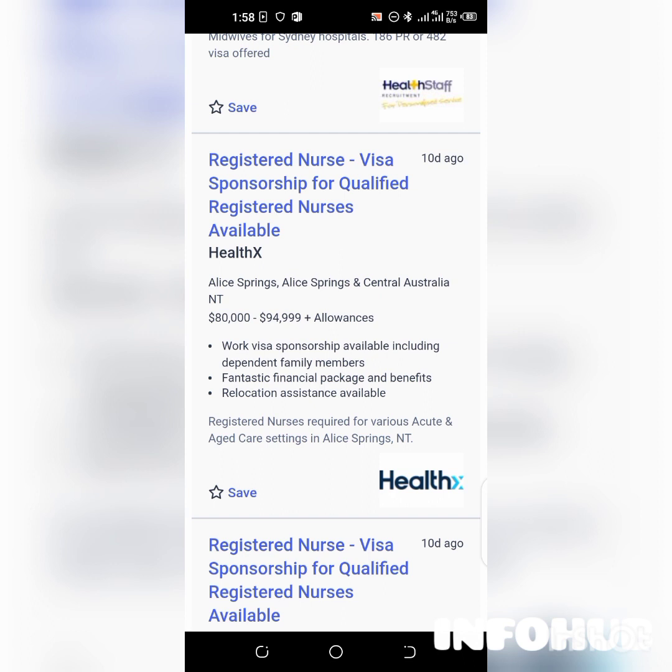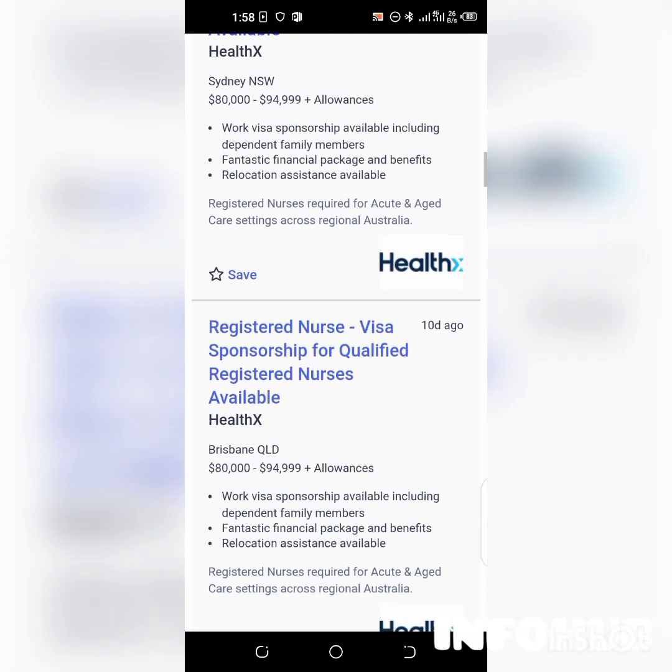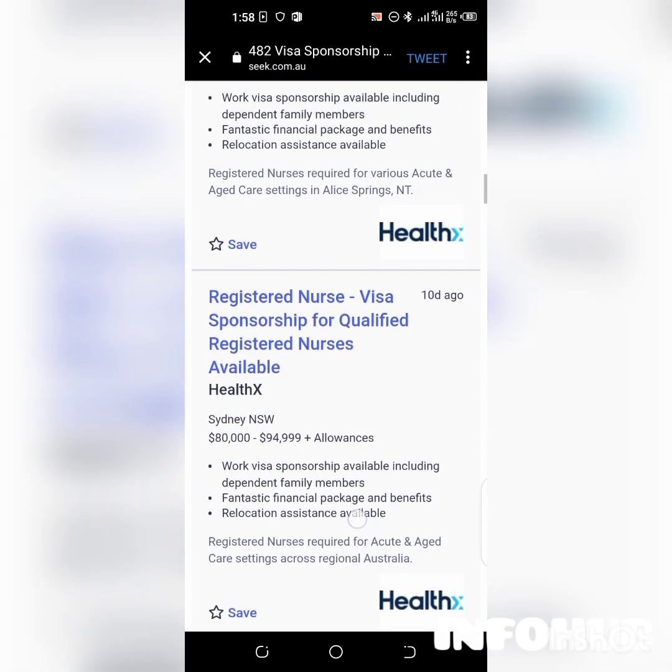This listing includes a fantastic financial package and benefits, as well as relocation assistance. From here you can see different types of jobs, when they were posted, and all the details. So there's a wide variety of opportunities available.